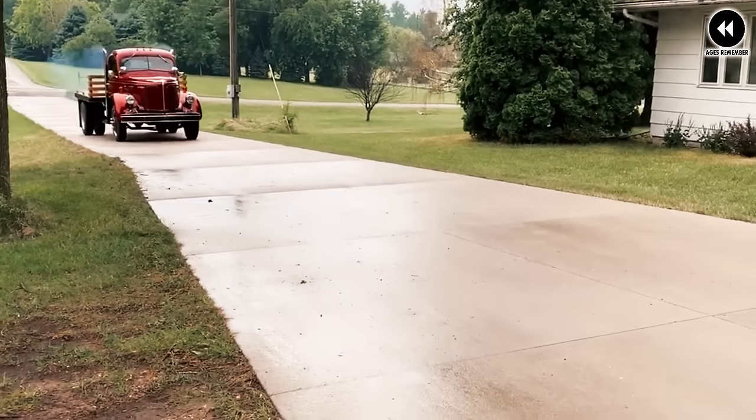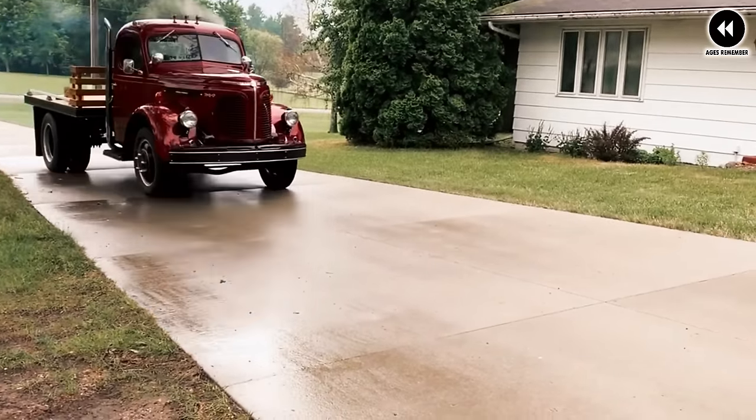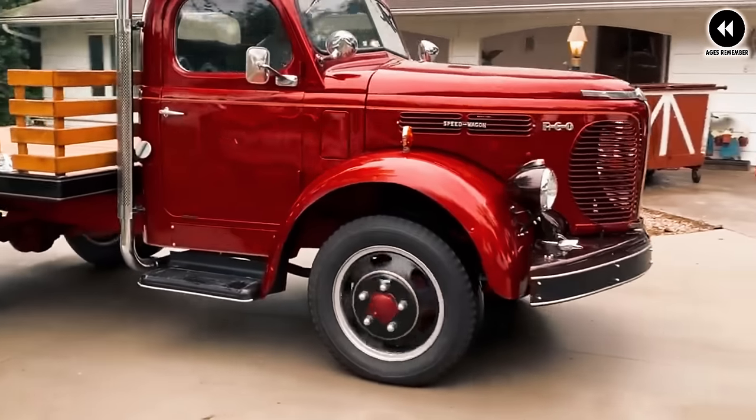The REO Speed Wagon pickup of 1946 left an indelible mark on the automotive world with its timeless design and dependable performance, earning its place as a beloved icon of American motoring history.